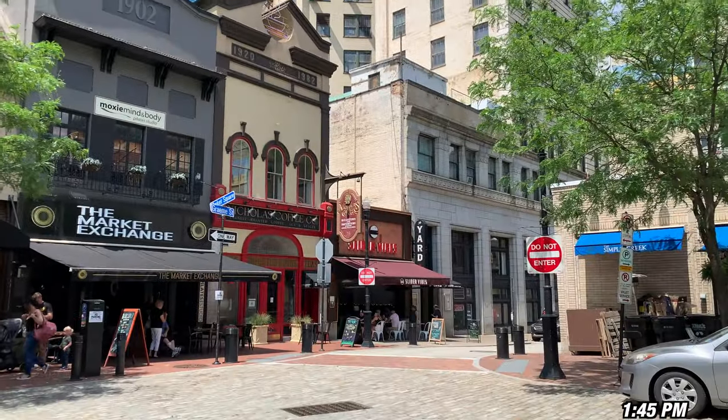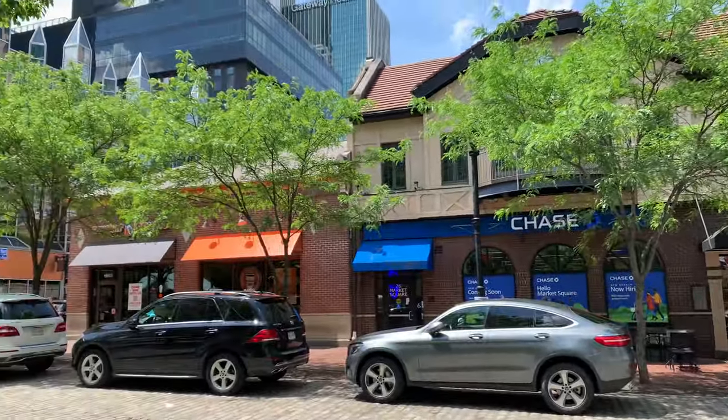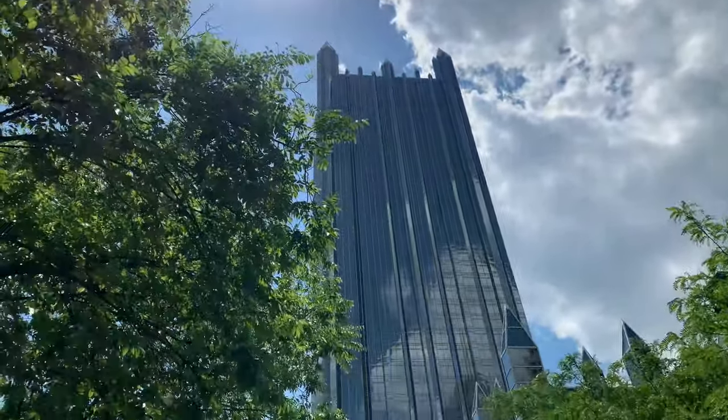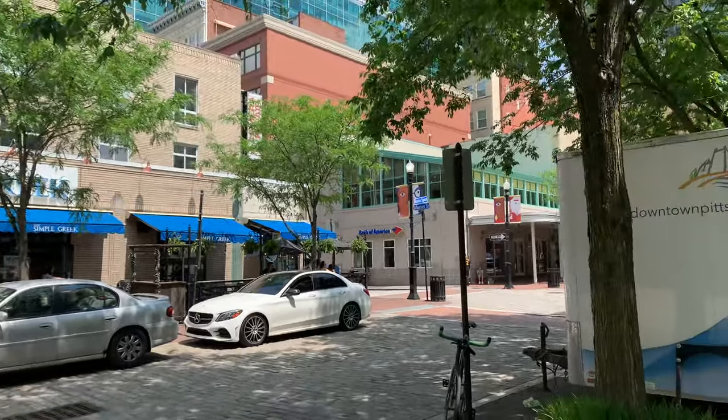I just had lunch at a place called The Yard. This is called Market Square — it's kind of cool. They have this interesting building and they have a lot of the same architectural look all around. My flight's not until 4:30, so I'm getting there really early. We'll get to see a lot of the Pittsburgh airport, so keep watching.